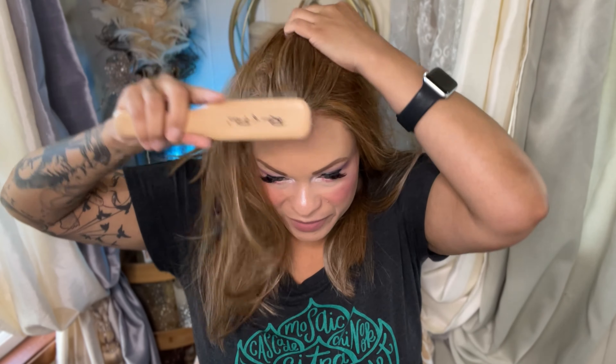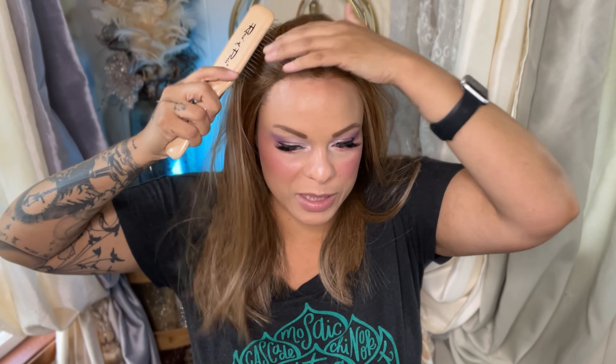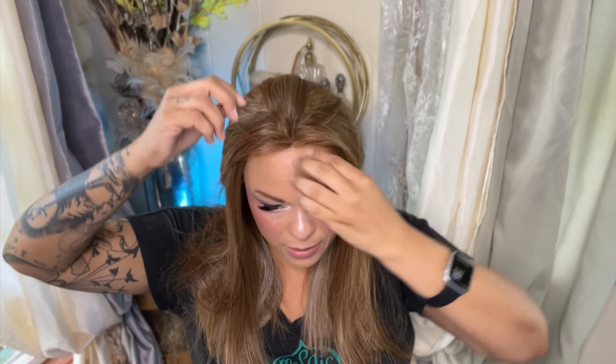I've got to mess up the part to really know if I like it — so it's not so zigzaggy. Oh, look at that hairline — that's nice! This would be so cute; even though it's a center part, you could still do a clip-back situation.